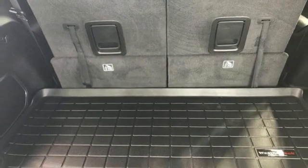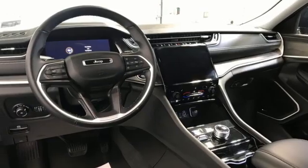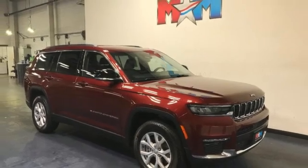Wi-Fi hotspot, external memory control, active grille shutters, memory exterior door mirror settings, and automatic transmission. Driving is believing.